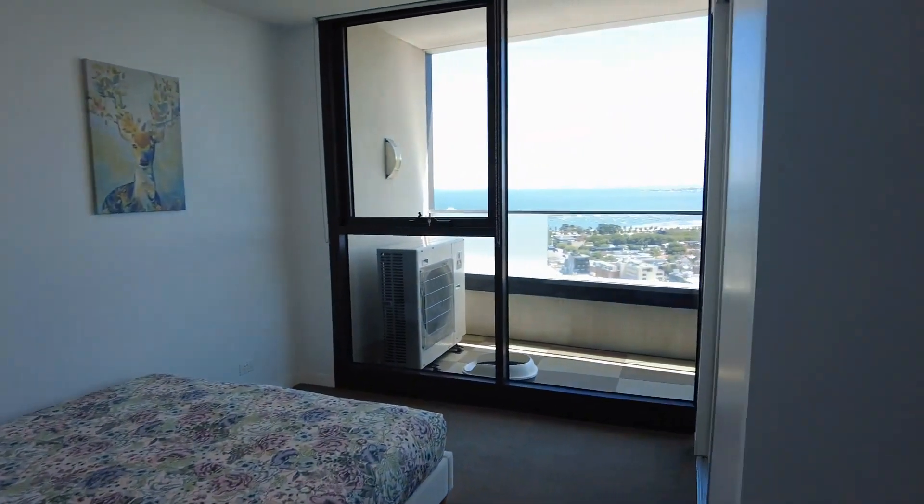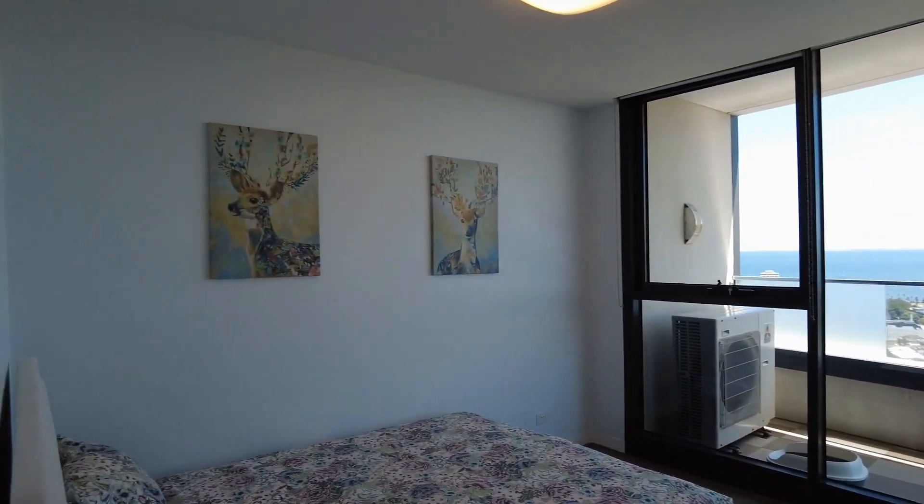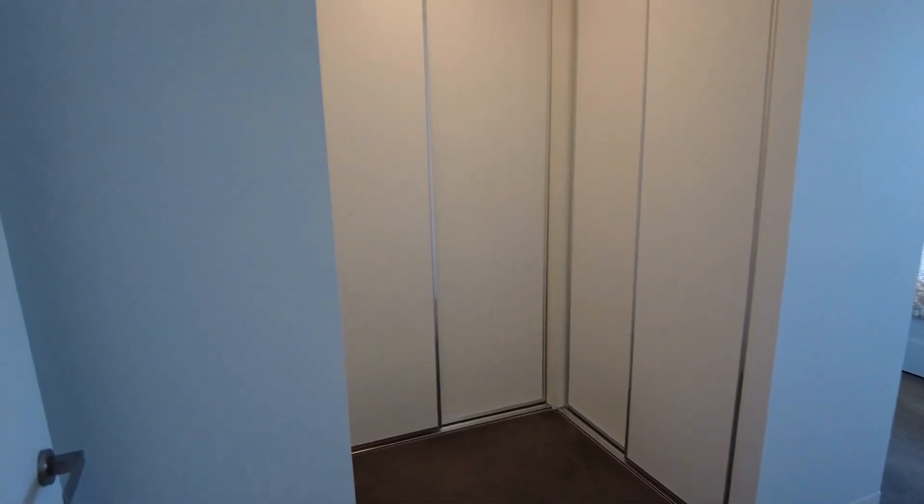Coming into your first bedroom there on the right, this is the smaller of the two. You have your built-in wardrobes and access to the balcony, so you have beautiful natural light. There's also a European laundry tucked to the left-hand side.